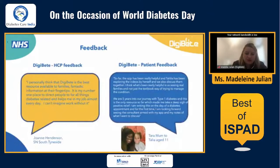Healthcare professional feedback has been very good. People have said it's the best resource available to families — fantastic information at their fingertips — and it's their number one place to direct families to all things diabetes-related, helping them with their job almost every day. Similarly, from a patient perspective, even five years into their journey they've only just found this resource, but it made them take a deep sigh of positive relief. They wrote: 'For the first time, I'm looking forward to seeing my consultant, armed with my app and my notes on what I want to discuss.' And that's what it's all about — helping families.